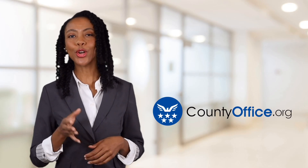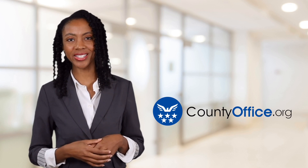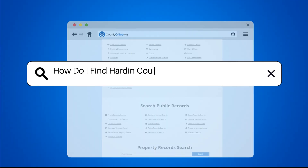Welcome to County Office, your ultimate guide to local government services and public records. How do I find Hardin County, Texas property records?